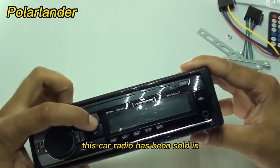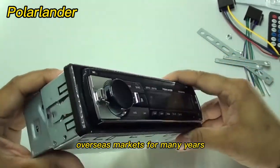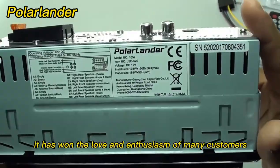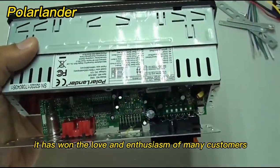This car radio has been sold in overseas markets for many years, with very stable quality and high cost performance. It has won the love and enthusiasm of many customers.